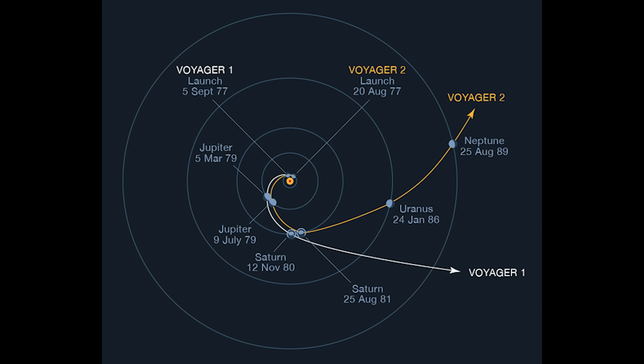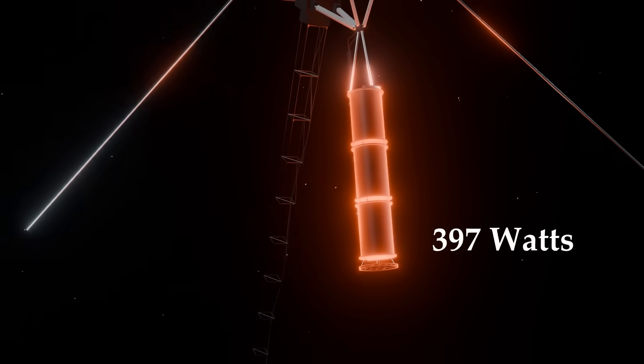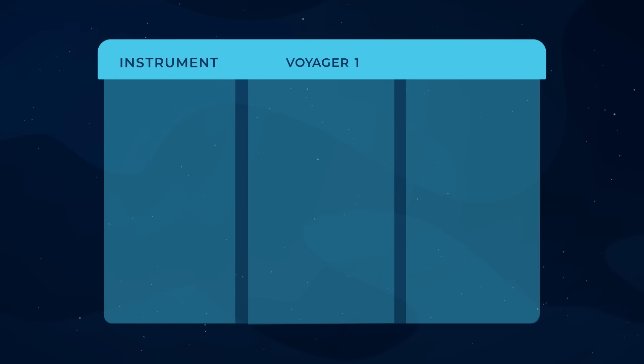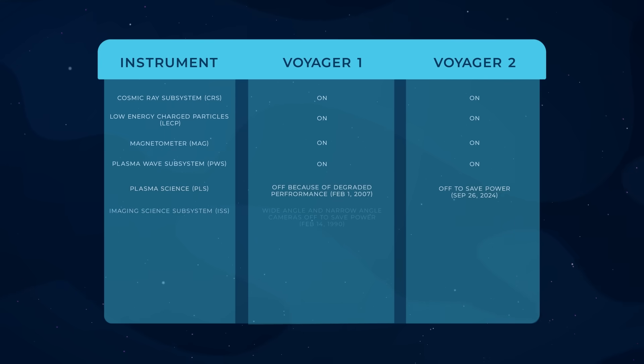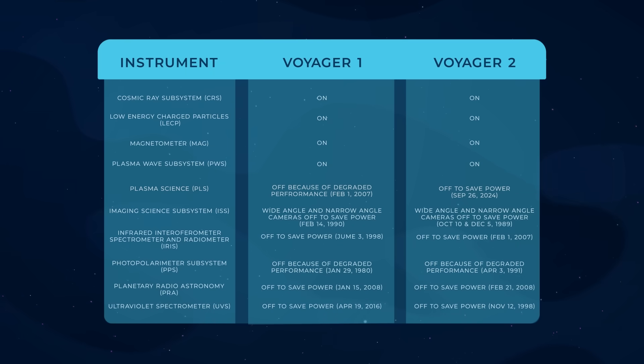Voyager 2 is the only spacecraft that visited all four giant planets of the solar system: Jupiter, Saturn, Uranus, and Neptune. However, like Voyager 1, its power source has been slowly losing power. This gradual power loss has forced engineers to make tough decisions about which instruments to keep running. Over the years, six of the ten instruments on Voyager 2 have been turned off to conserve energy, and in 2024, the seventh instrument — the PLS — was added to this list.